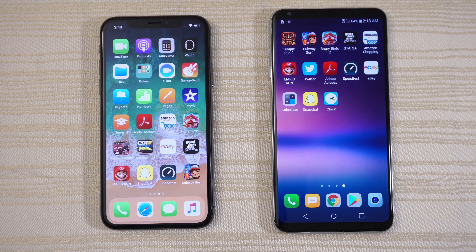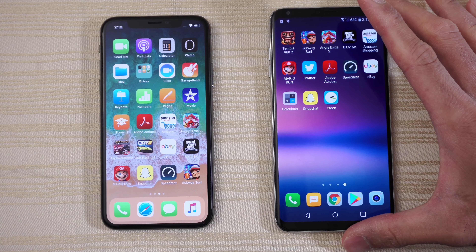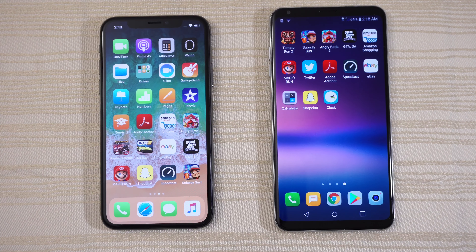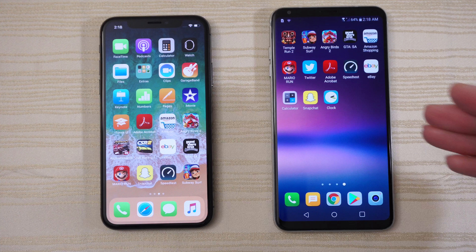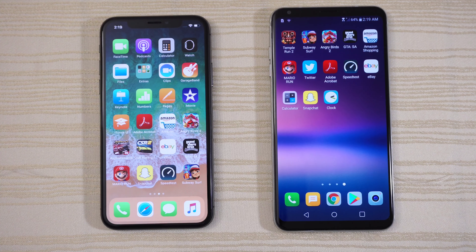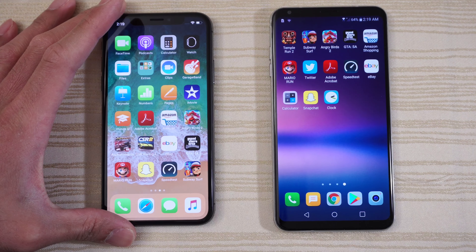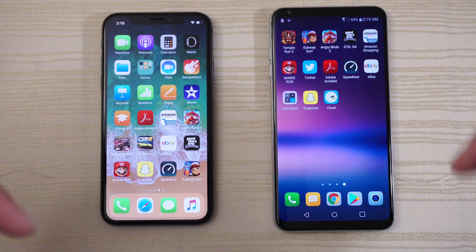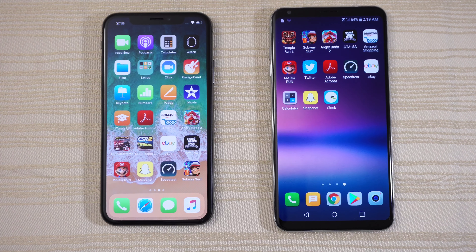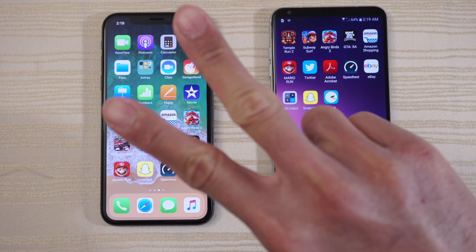Hit me up in the comments and let me know what you thought about this matchup. Are you down with the LG V30 this year? This phone is a very capable device with an awesome camera and finally an OLED display. Or are you an Apple fan rocking your brand new iPhone X, also now with an OLED display? Let me know in the comments down below. Thanks for watching. Peace out.